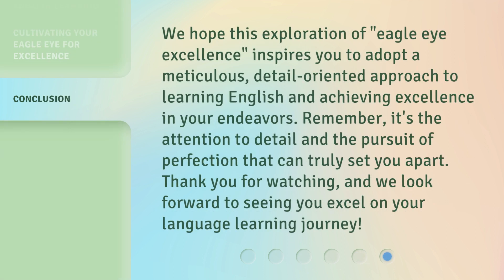We hope this exploration of Eagle Eye Excellence inspires you to adopt a meticulous, detail-oriented approach to learning English and achieving excellence in your endeavors. Remember, it's the attention to detail and the pursuit of perfection that can truly set you apart. Thank you for watching, and we look forward to seeing you excel on your language learning journey.